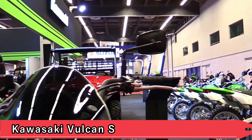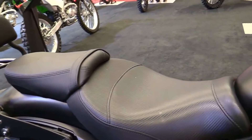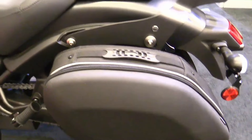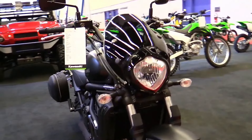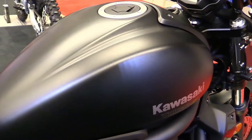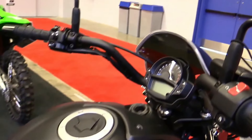Kawasaki Vulcan S. The Kawasaki Vulcan S continues to appeal to riders looking for a cruiser that can be tailored to individual preferences. With its ergonomic adjustability and responsive parallel twin engine, the model offers versatility and comfort in equal measure. Whether navigating city streets or embarking on weekend adventures, the Vulcan S remains a reliable companion for riders of all skill levels.